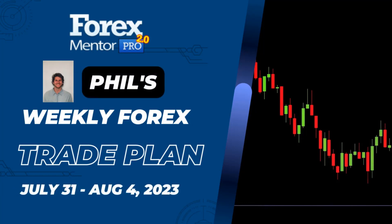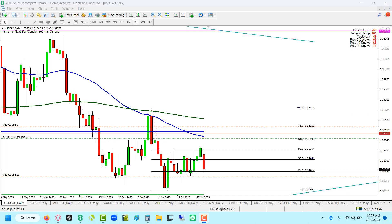Hey everyone, Phil here with my weekly analysis. Looking at eight charts total — four A grades and four B grades. Let's get rolling with the A grades.